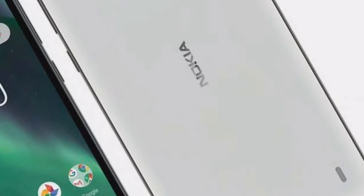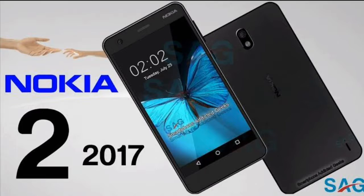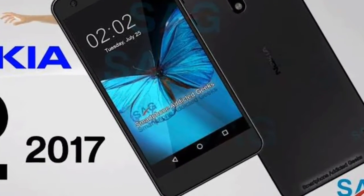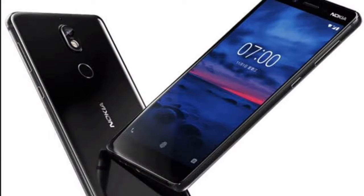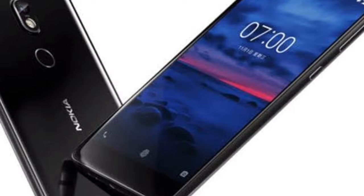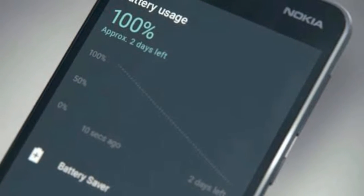Nokia 2 with 4,100 mAh battery goes on sale in India for ₹6,000 on Snapdeal and Amazon. At the end of last month, HMD Global had unveiled its new budget smartphone Nokia 2 in India. At that time, the price of the smartphone was not revealed. Nokia 2 is now up for sale in India at ₹6,000.